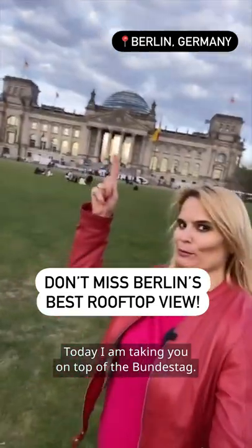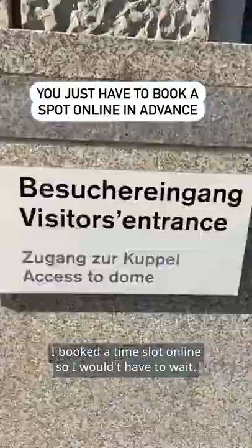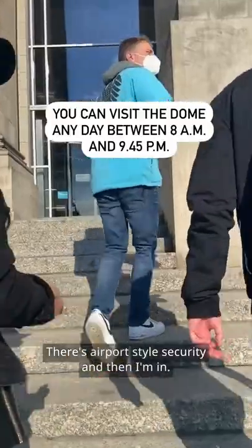Today I'm taking you on top of the Bundestag. Let's check out the famous dome, and yes, it's free. I booked a time slot online so I wouldn't have to wait. There's airport-style security and then I'm in.